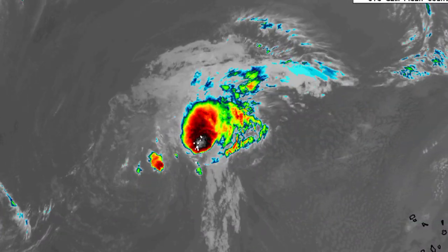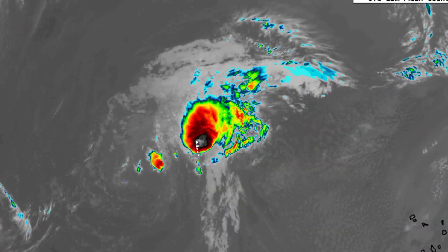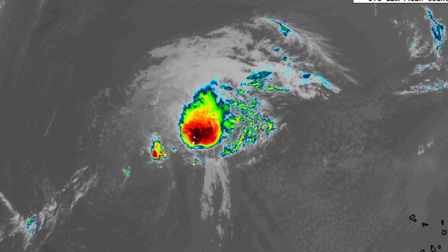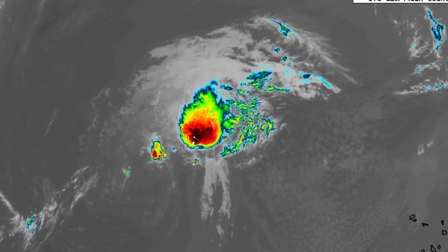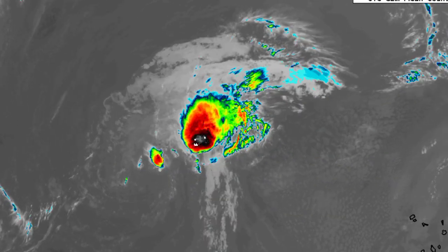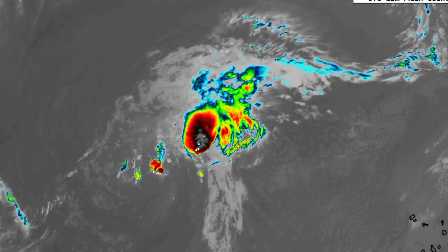On satellite we're seeing some shower and thunderstorm activity but it's well away from the center of the system. It is unlikely that we're going to be seeing much happening because of that unfavorable wind shear.